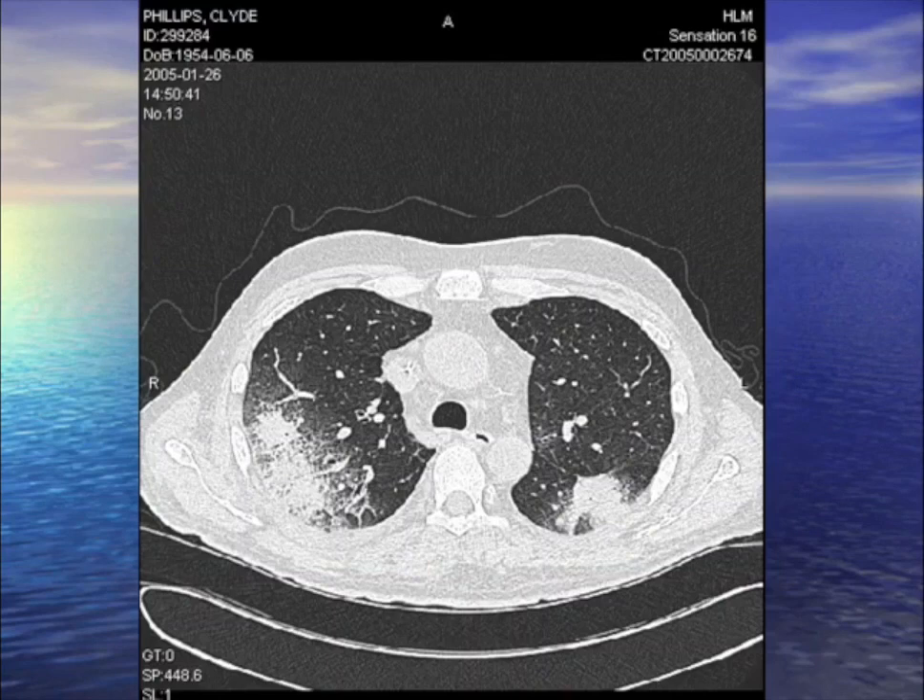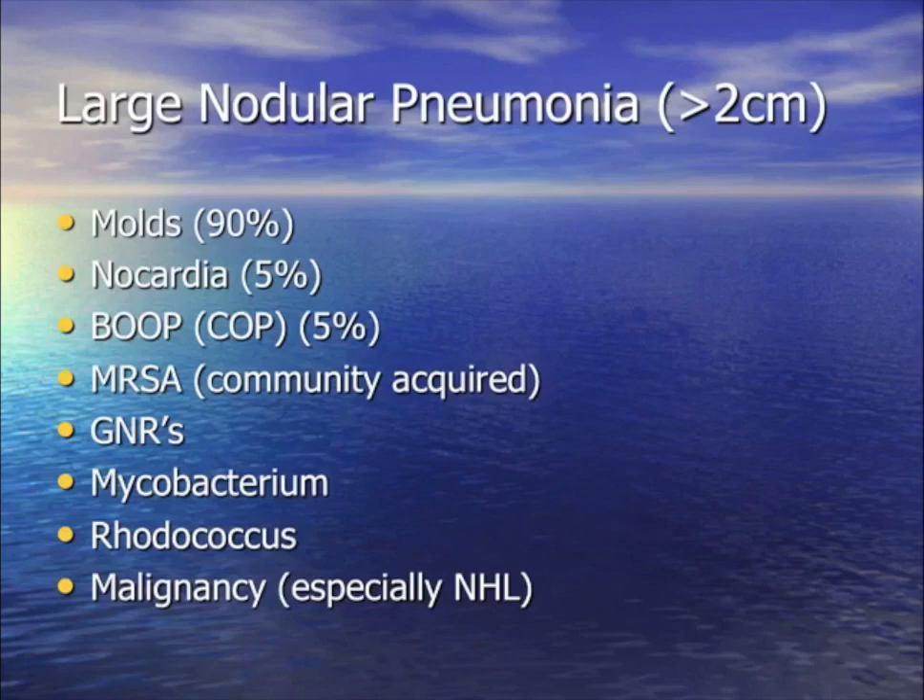Nodules greater than two centimeters — pleural-based with a halo of ground glass — in a leukemic with prolonged neutropenia. The differential is molds (molds, molds), occasionally nocardia, BOOP/COP, MRSA, gram-negatives, mycobacterium, rare rhodococcus, and cancer itself — especially lymphomas — can look like that.